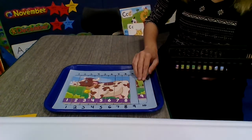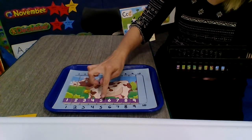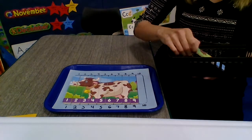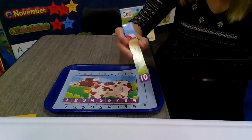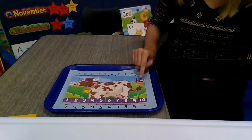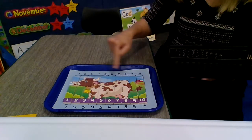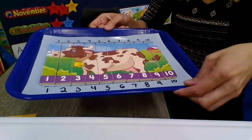One more. 1, 2, 3, 4, 5, 6, 7, 8, 9, 10. That's number 10. Now I see the animal's tail, and I can see a barn on the farm and a fence. Can you tell what our animal is? Can you see what our animal is?